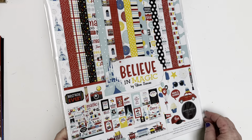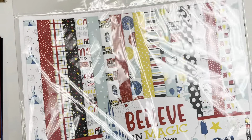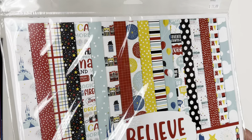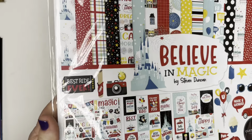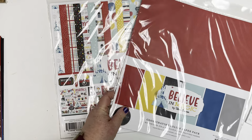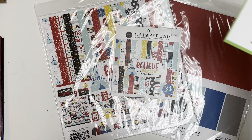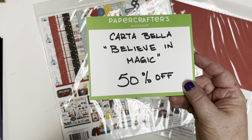Now it's time to talk a little bit of magic — that is Believe in the Magic from Steve Duncan and Carta Bella. It's that thick, amazing Carta Bella paper with a fabulous retro vintage Disney style. Great for any kind of vacation to the happiest place in the world. There are Dole Whip stickers and an amazing sticker sheet. The collection pack, coordinating solids, and the six-by-six pad are each today only 50% off — that is a magical deal.